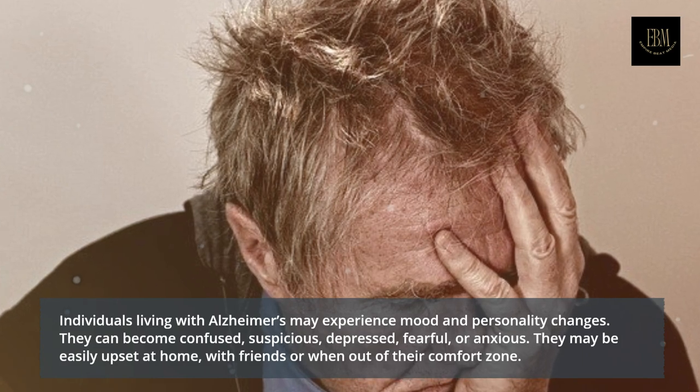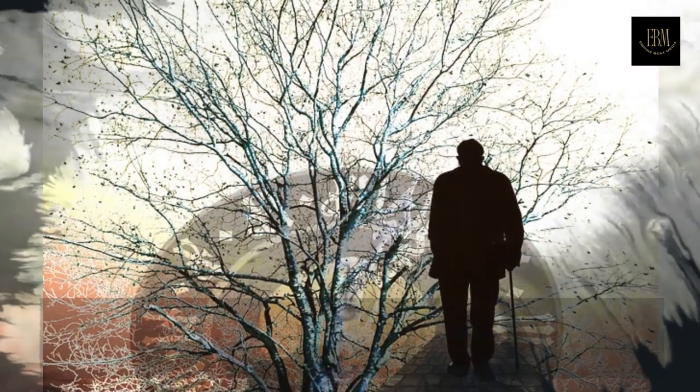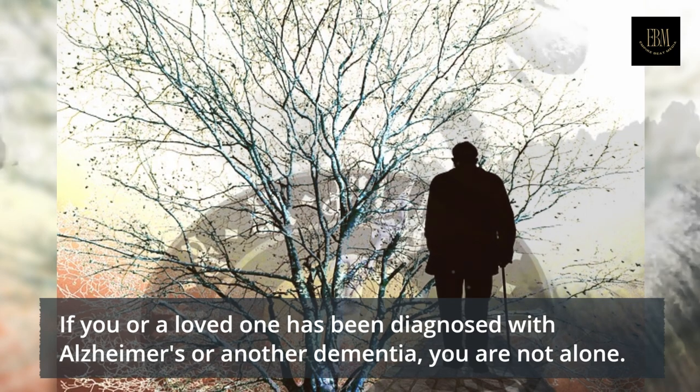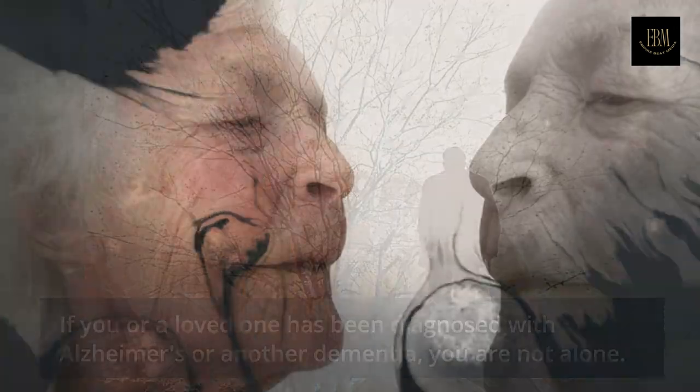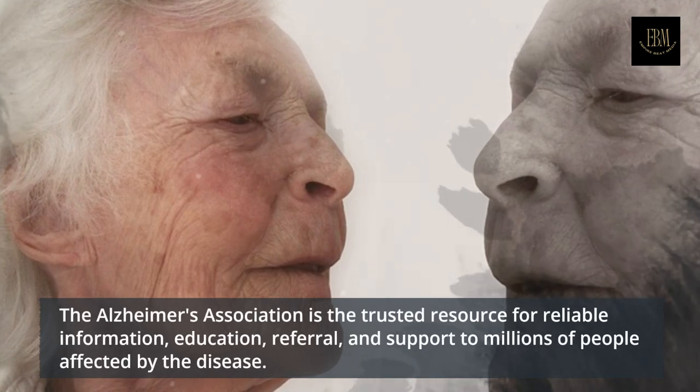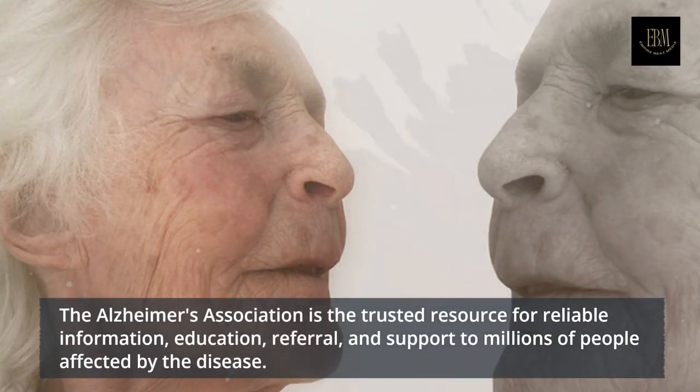Individuals living with Alzheimer's may experience mood and personality changes. They can become confused, suspicious, depressed, fearful, or anxious. They may be easily upset at home, with friends, or when out of their comfort zone.